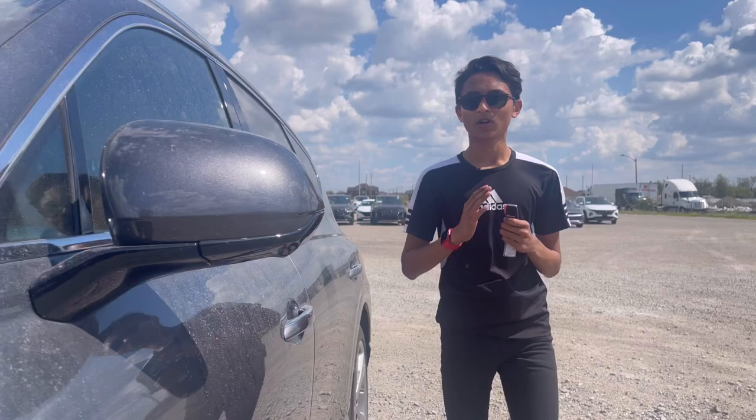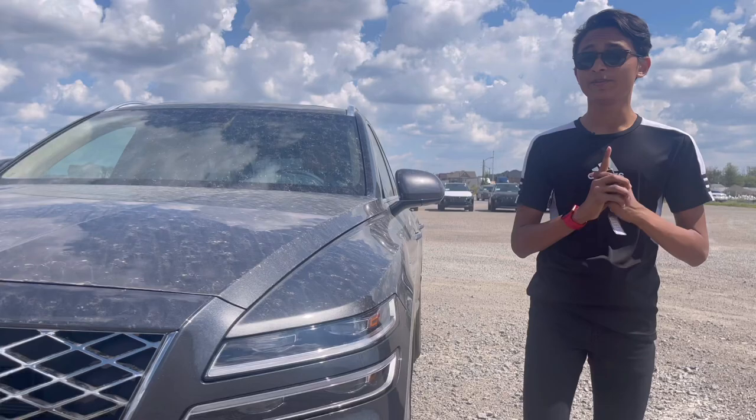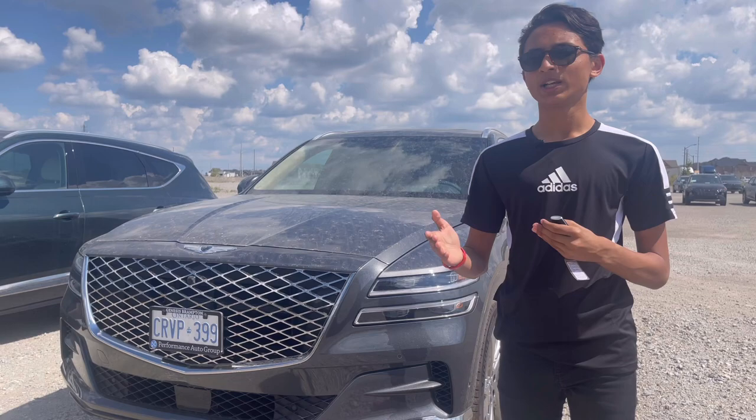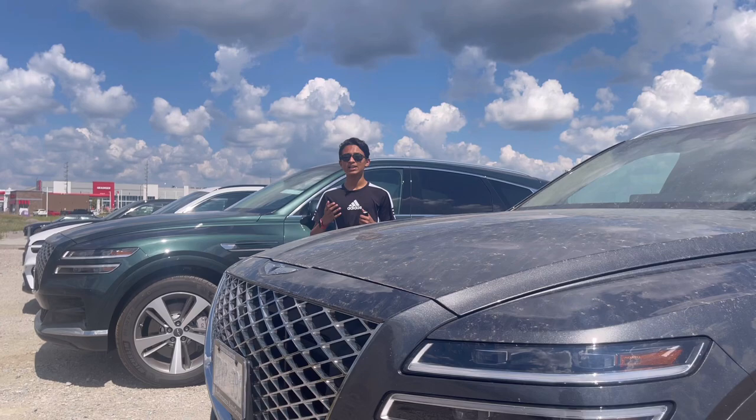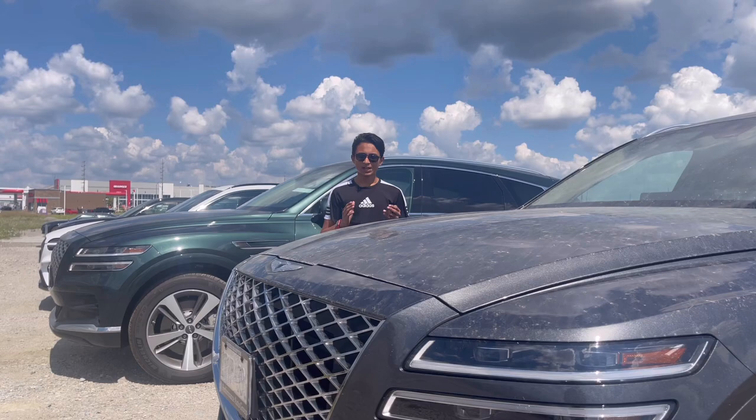Assalamu alaikum everyone, welcome to my channel. Today I have a car from a brand named Genesis. This is my first time reviewing a Genesis, so let me explain what Genesis is. Genesis is a South Korean manufacturer that makes SUVs, sedans, and electric crossovers.